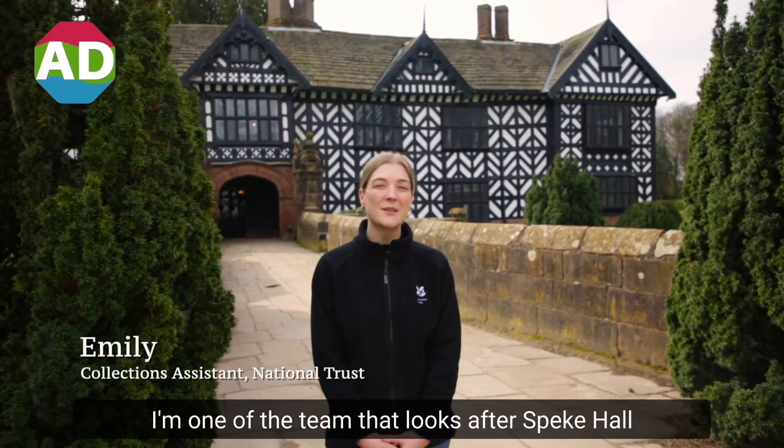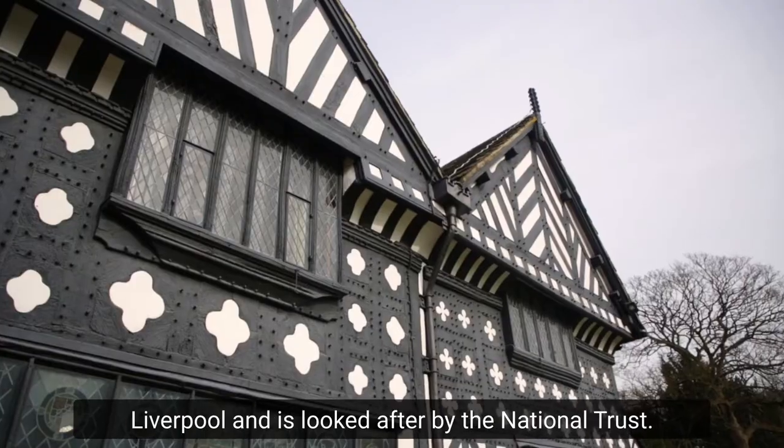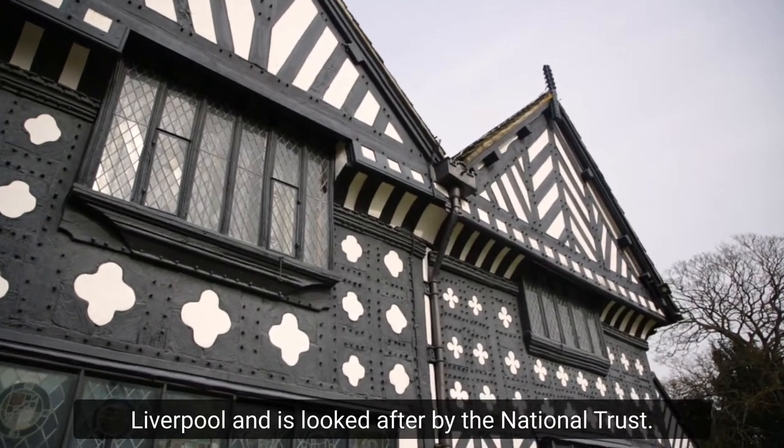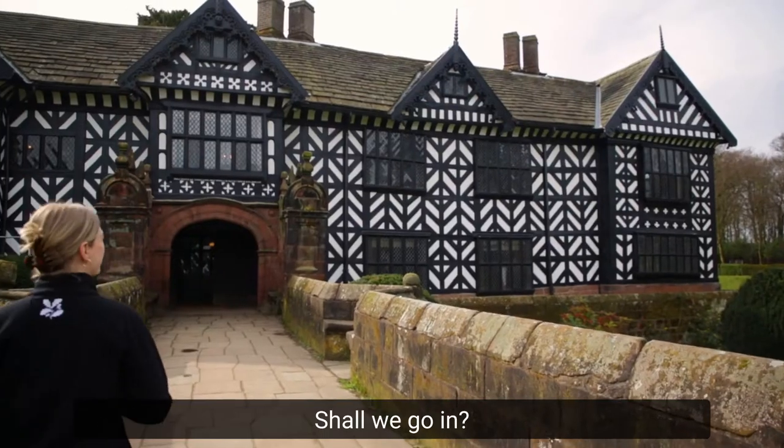Hi, I'm Emily. I'm one of the team that looks after Speke Hall. This Tudor mansion is located on the outskirts of Liverpool and is looked after by the National Trust. Today I'm going to take you round and show you some of the highlights of this special place. Shall we go in?